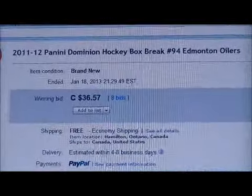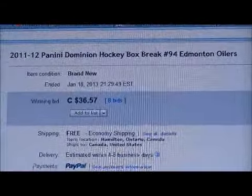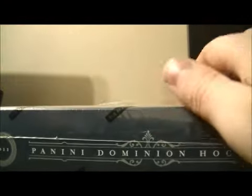Here's the last thing up for auction. The serial number in the box is NE189-818-300. Best of luck everybody.